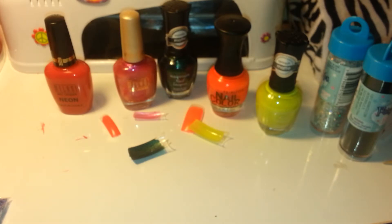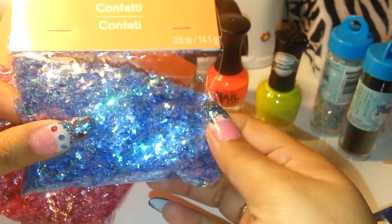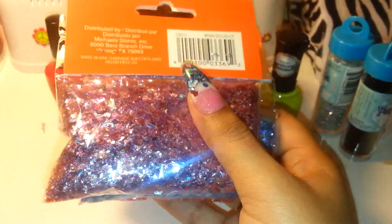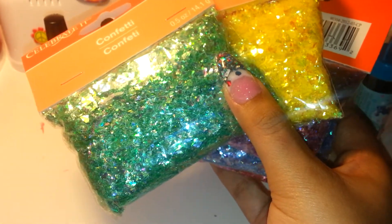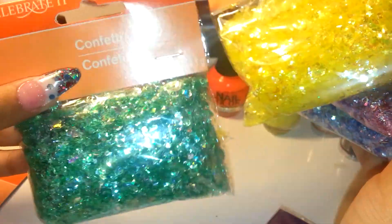I was surprised to find these baggies of confetti in a spot I'd never been to before. These are basically chopped up mylar. I got a blue one, a pink one, a purple one, a yellow one, a green one, and these beautiful white matte stars. Each baggie is about $1.90, and they're big baggies — that will last a bit.